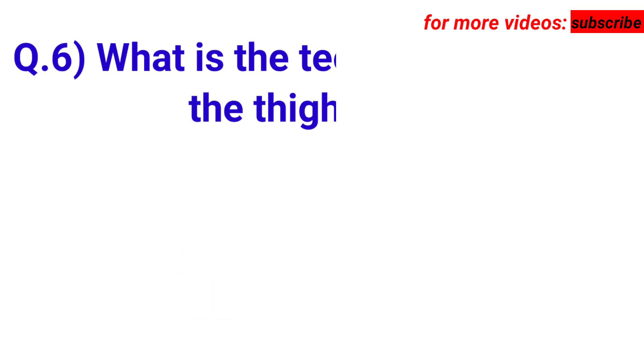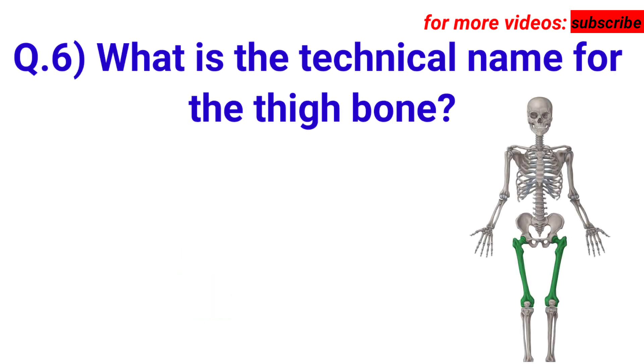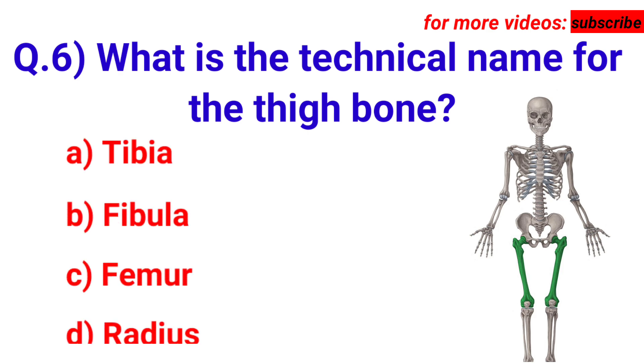Next question: what is the technical name for the thigh bone? Your options are A. Tibia, B. Fibula, C. Femur, D. Radius. Answer is option C.